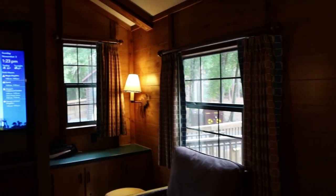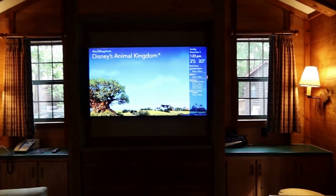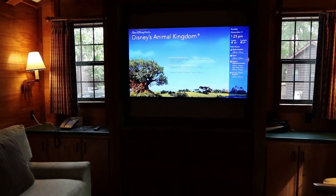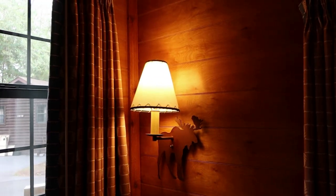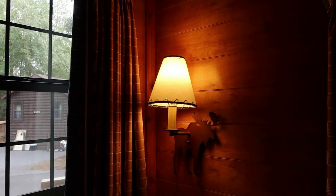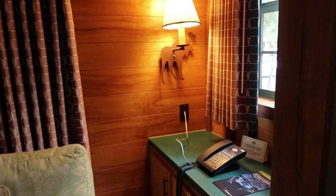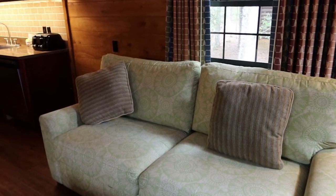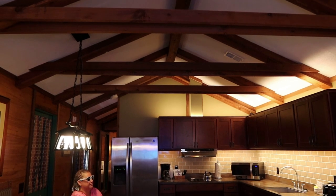Moving right along, we have a nice sitting area here — relax and take a load off after a long day at the parks and watch this huge beautiful TV showing the Disney information channel. Those lamps are moose, and they're really adorable — there's one over here and one on the other side. You have a phone and a sofa that's actually a pullout bed as well. The cabin sleeps up to six. The architecture in here is really cool too — you can see the exposed beams in the ceiling.